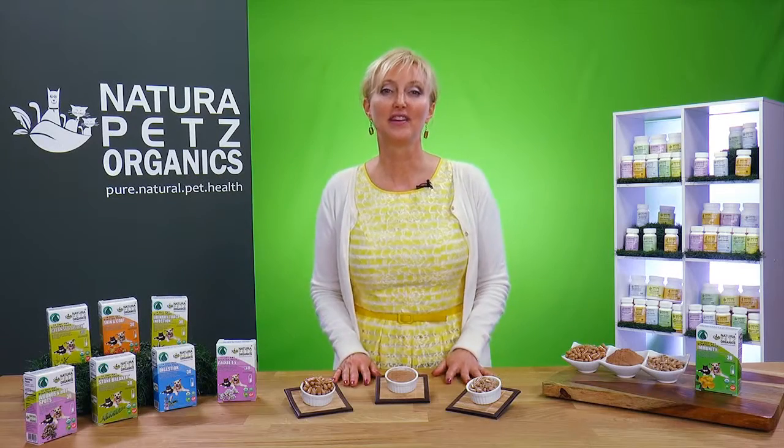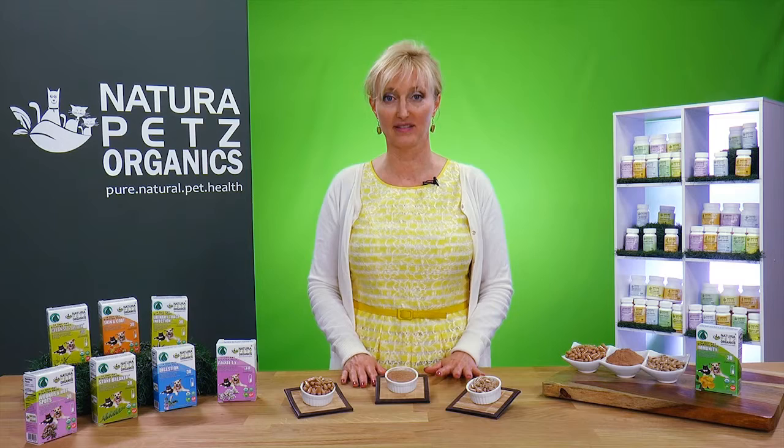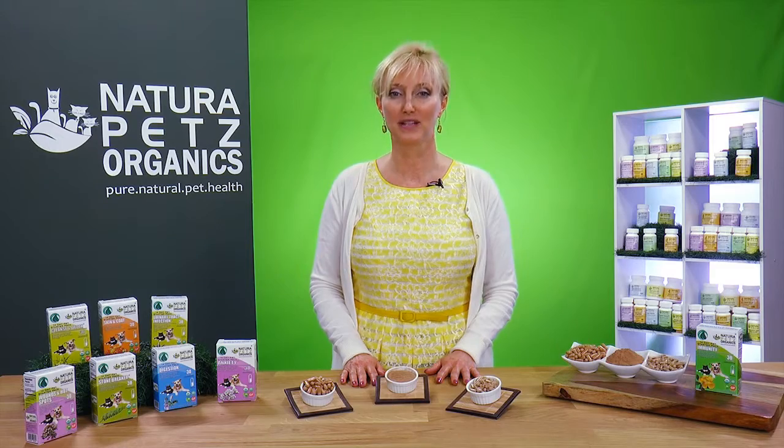Combined, our Starter Pack helps to provide full circle, whole body immune support for your dog and cat. This Starter Pack is available in two capsule sizes, one for dogs and one for cats. To learn more information, you can scan the QR code on the box or visit naturopets.com — that's pets with a Z.